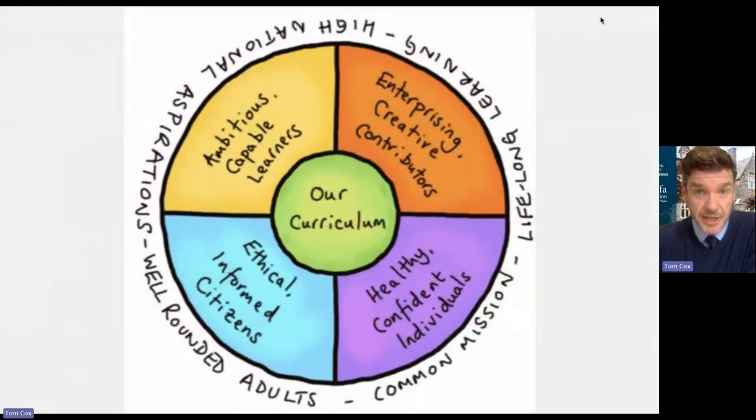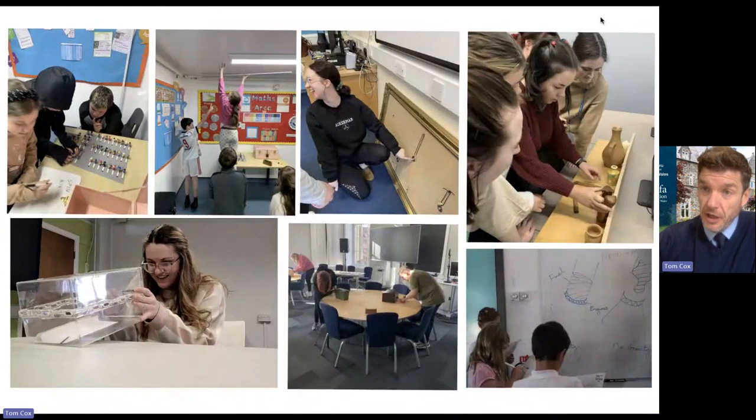Wales has recently undergone a huge curriculum reform, and as part of that, we now have four purposes to education. Our curriculum is to develop healthy, confident individuals, ambitious, capable learners, ethically informed citizens, and enterprising creative contributors. It's with this purpose in mind that for the last few years, I've been working with staff in schools and students here at the university to create different escape room experiences that develop the creative thinking and specific problem-solving skills that our new curriculum is asking for.